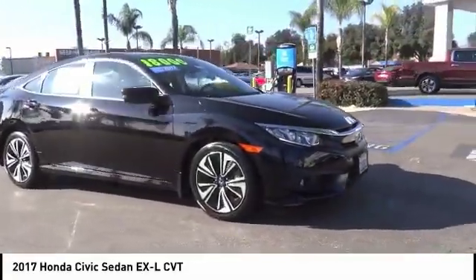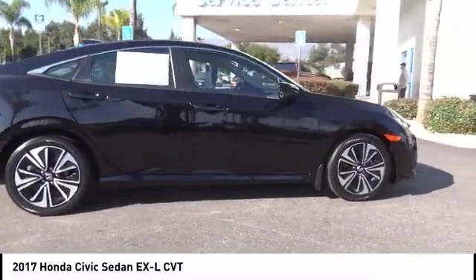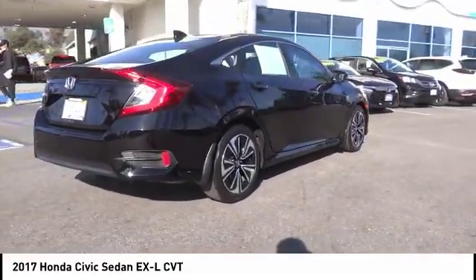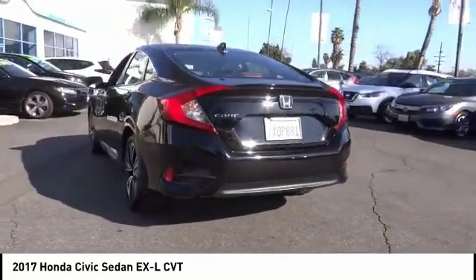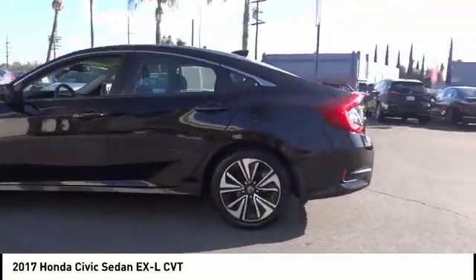You are going to love the 2017 Honda Civic — practical, awesome gas mileage, and incredibly reliable. This vehicle has less than 45,000 miles. Here are some of this vehicle's great options: electronic stability control, brake assist, traction control, remote keyless entry.